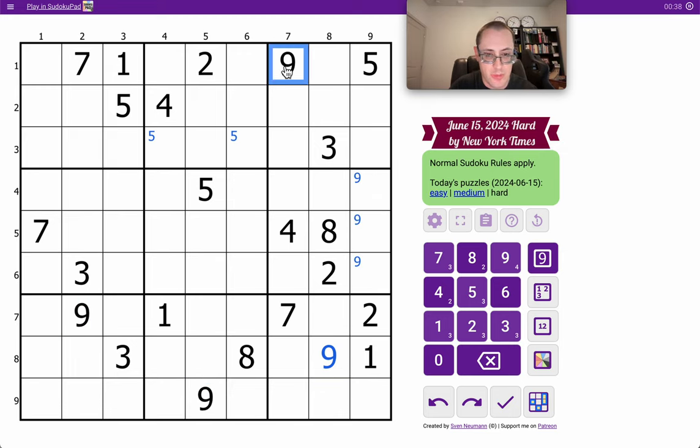Because I have 3 nines looking into box 9, and the 9 in column 7 rolls out one of the two open spaces.